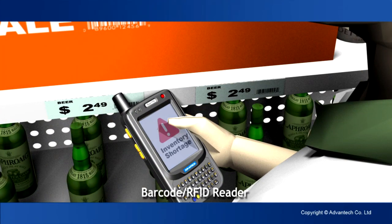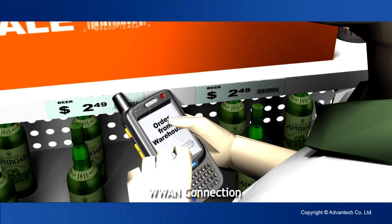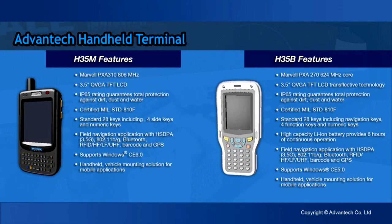The clerk scans another product. The system displays a low stock alert and links to ordering. Real-time ordering transmitted wirelessly enhances efficiency. The H35 series handheld terminal — seamless communications and data capture — your most reliable in-store partner.